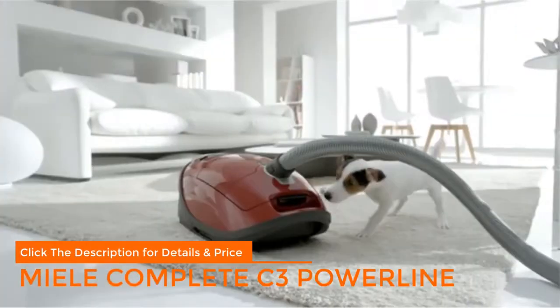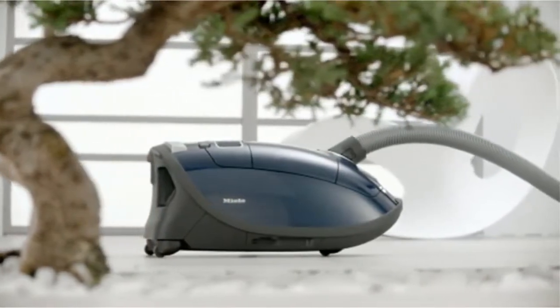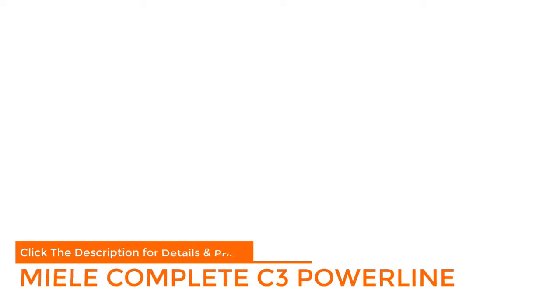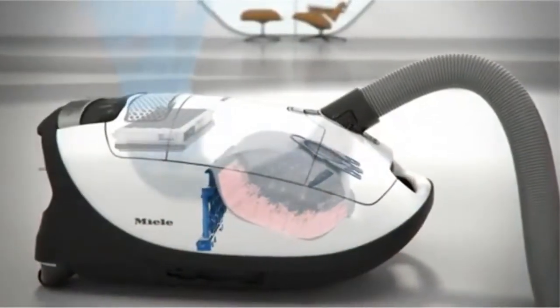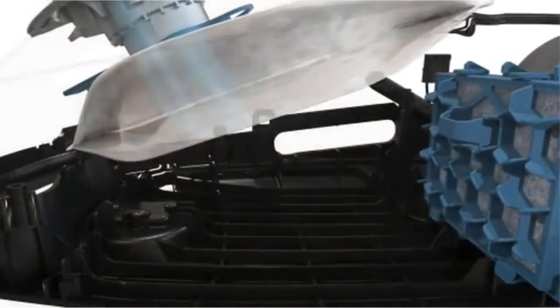Number five: Miele Complete C3 Powerline. This is a more staid-looking device than the Dyson, but it's lighter and has a longer cable — though it's a bit more of a pain to haul around due to its smaller casters. A variety of speed settings and heads — including a turbo floor brush and swiveling hard floor head — plus foot controls and integrated tool storage make it versatile and easy to use. Miele actually crash-tests its vacuums to ensure they can handle life's bumps.